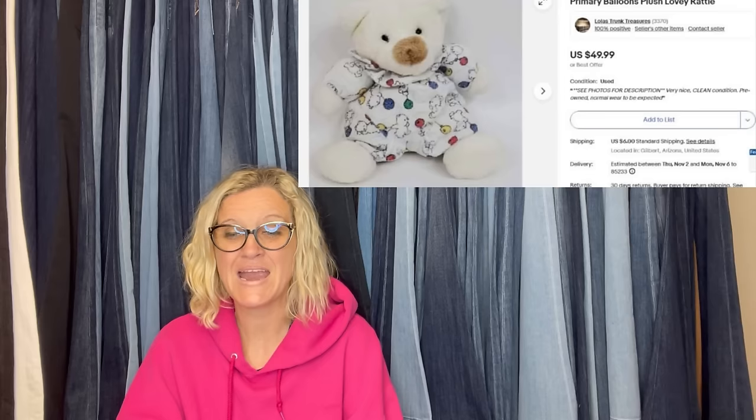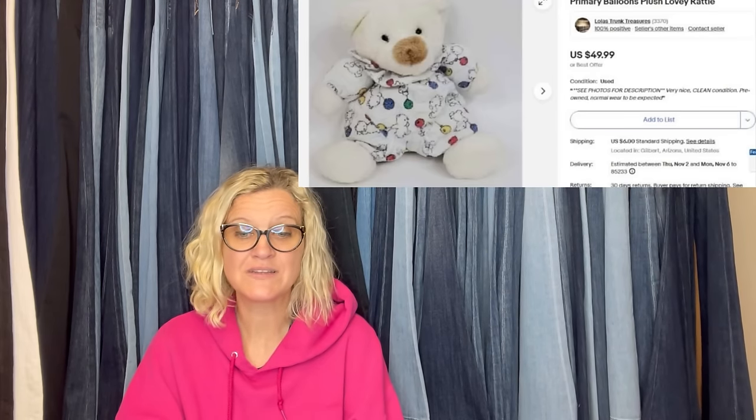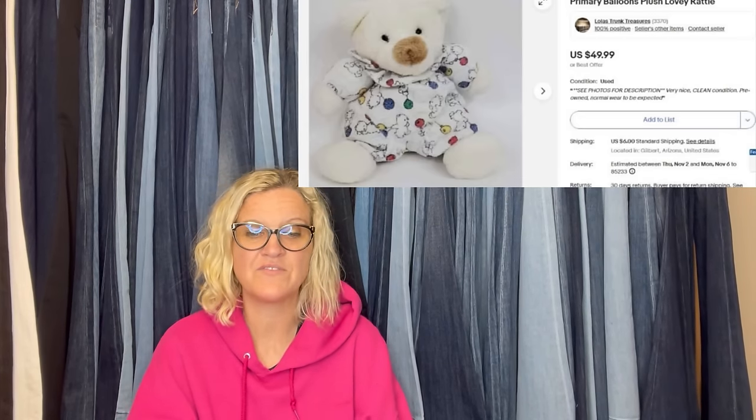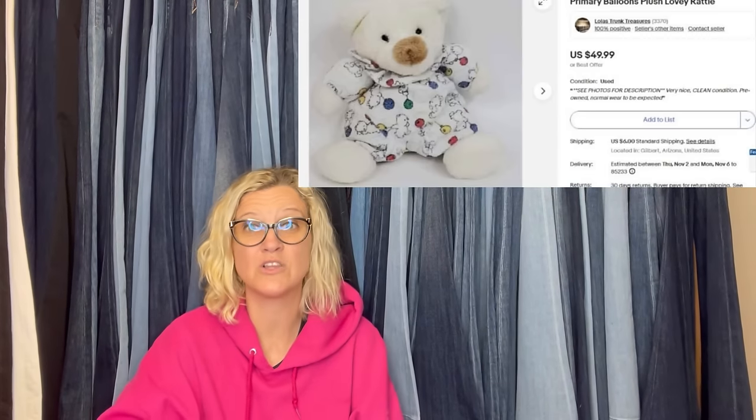The last one here comes from Lola's Trunk Treasures also. She picked up a vintage Carter's terrycloth bear baby rattle for $3 at the Goodwill. Took a while to sell as most plush does, and had a few lowball offers. Finally sold for full asking price of $49.99. It is Carter's and it is terrycloth — always look up anything terrycloth. Thank you so much for being here and watching. Be sure to like, comment, subscribe, and share. Check out that description for links and different things I have mentioned.